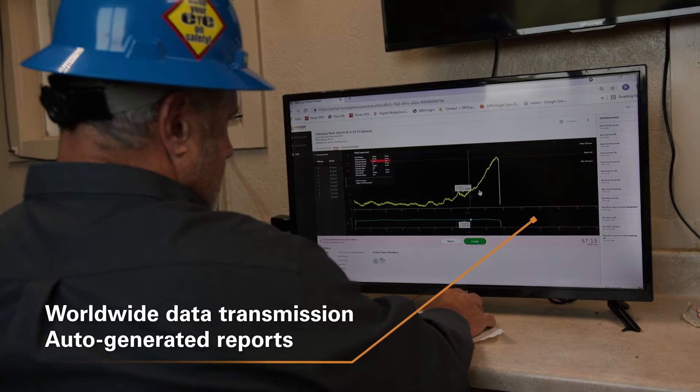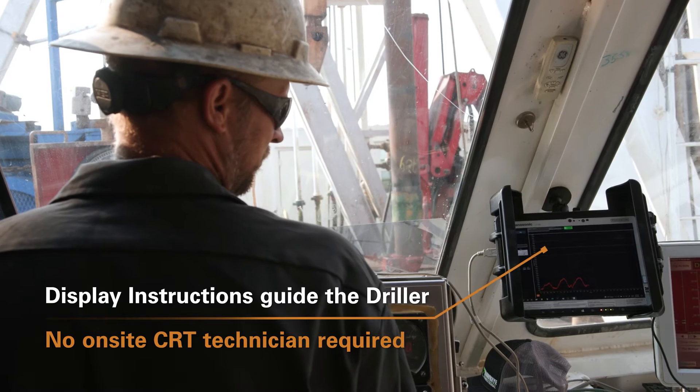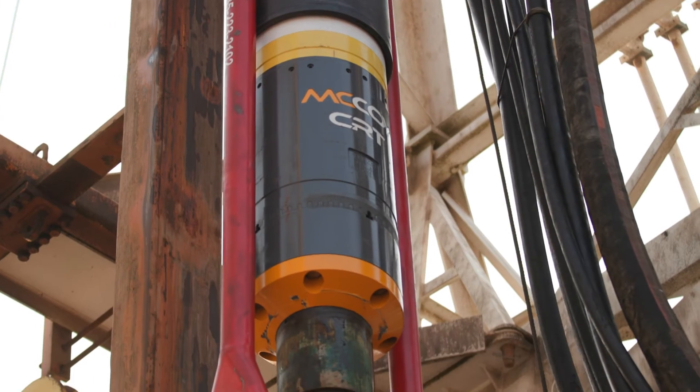I'm Matt Nickel with Makoi. We're out here with our new Smart CRT. With this tool, we have a wireless display that allows the driller to understand what's going on, and we're going to try to remove the expertise from the rig floor.